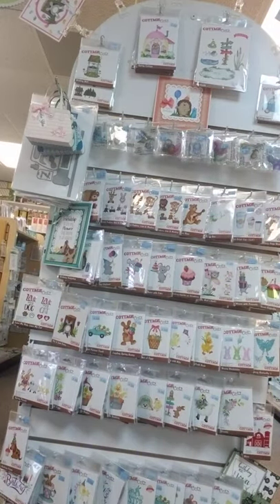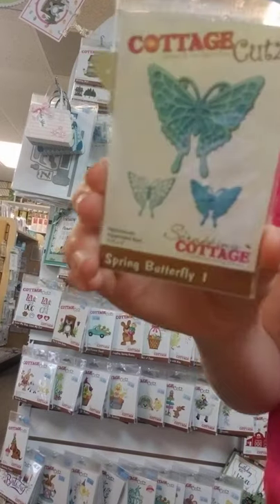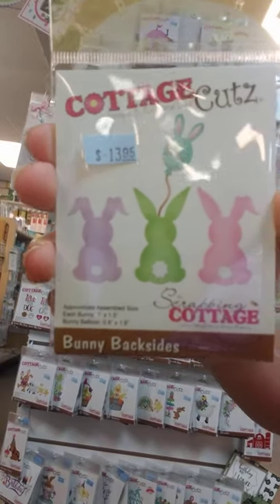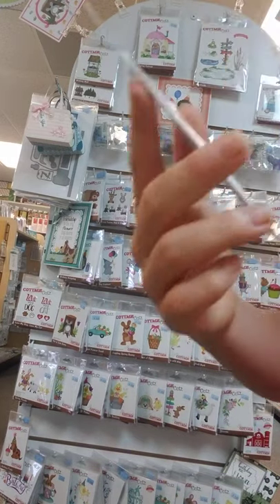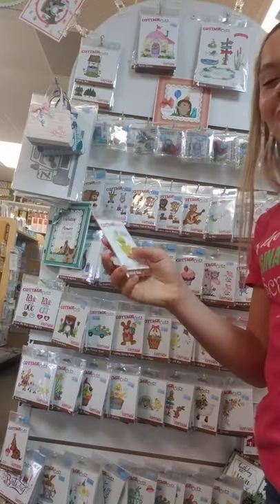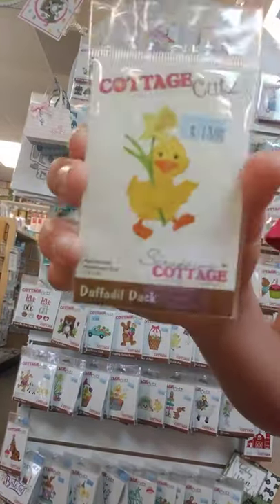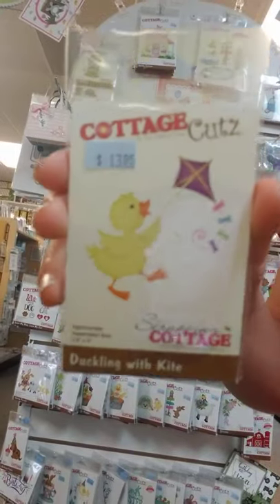Here I have this beautiful butterfly — it comes in a set of three, this is called Spring Butterfly One. So gorgeous. These little bunny butts — this is Bunny Backsides — with a cute little balloon. Here I have this adorable duck — Daffodil Duck. It's holding a daffodil, and you can use the flowers by themselves or together, so you get like three in one. This is Duckling with Kite — a little cute duck walking with a kite.